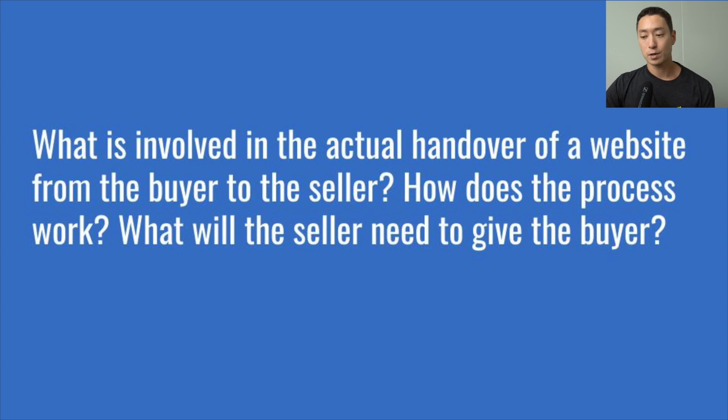Empire Flippers is actually the only brokerage that helps with the migration. In most cases without a brokerage, a seller and buyer are fully responsible for transferring assets themselves. Migration terms are really important because they determine when a deal is actually considered complete and when the seller gets paid. The buyer's cash is typically held by a third-party escrow company, and the terms of release are detailed in the sales contract. In some cases the deal is considered complete when the domain is transferred; in others, when all assets are transferred.